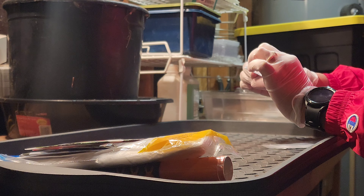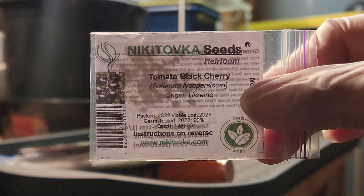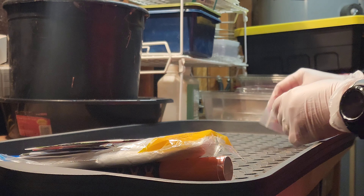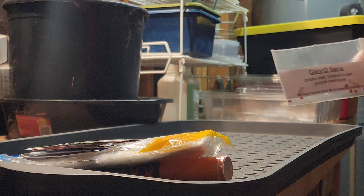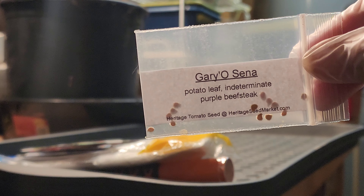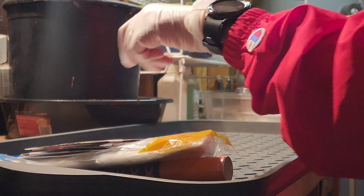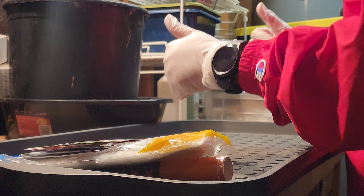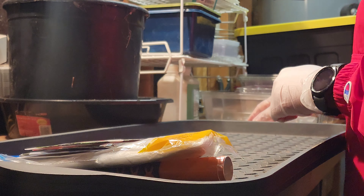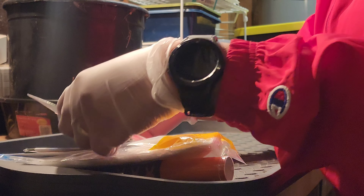And then also there are some tomato seeds. This is a black cherry tomato — never had that one before, so really excited about that. As well as a Gary O'Cena potato leaf seed. I've never grown a potato leaf tomato, so really excited. Thank you, Miss Shirley. Thank you, GrowBig. I'm so excited and will put these to great use.